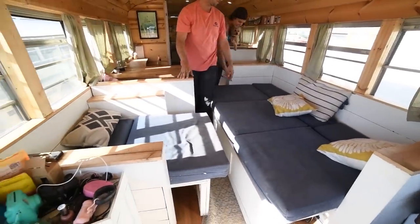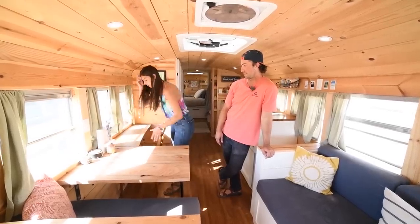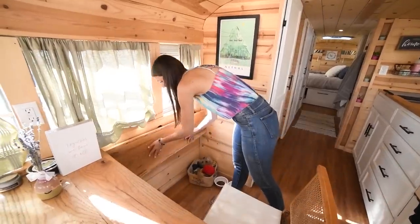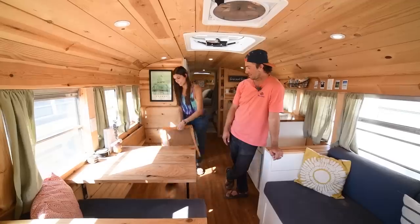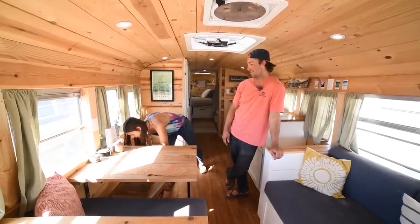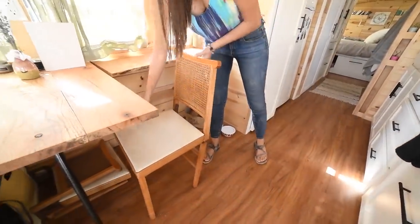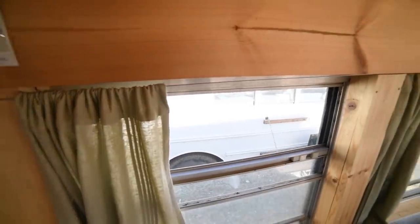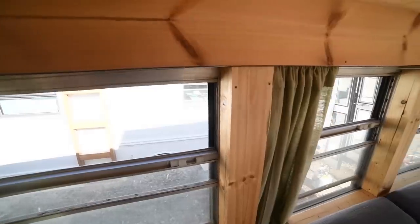It's versatile, we like it. And then this table folds down to add more space. Those chairs are nice to have. We built our own screens too, which we're really glad we did — just for bugs, but we still get a lot of breeze in. It was really easy to do. We always recommend that for people.